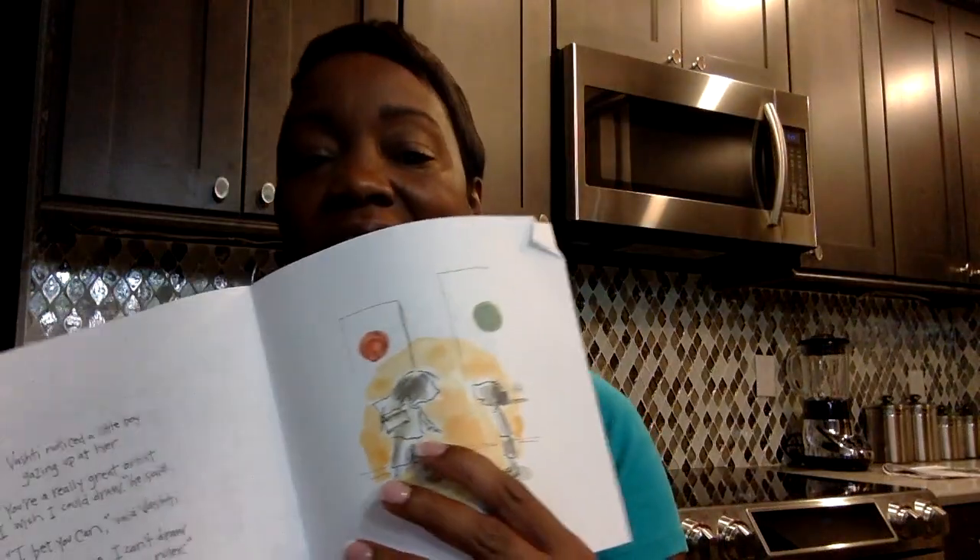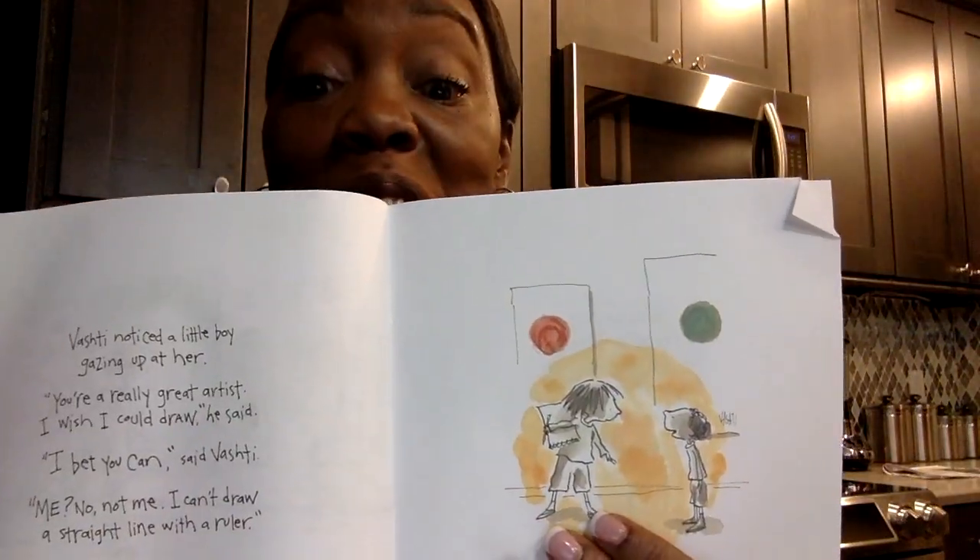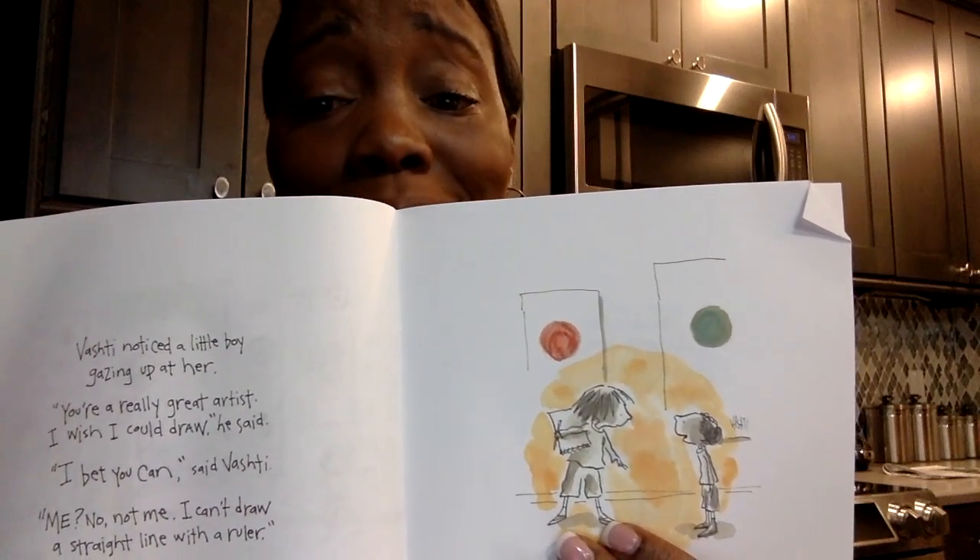Vashti noticed a little boy gazing up at her. 'You're really a great artist. I wish I could draw,' he said. 'I bet you can,' said Vashti. 'Me? No. Not me. I can't draw a straight line with a ruler.' Look at Vashti talking to her new friend, surrounded by a really cool dot. She made a friend who really liked her art. He was just gazing at it — you know what gazing means? It's like he was looking up at it, sort of like how you look up at stars. Have you ever gazed at the stars in the sky at night?